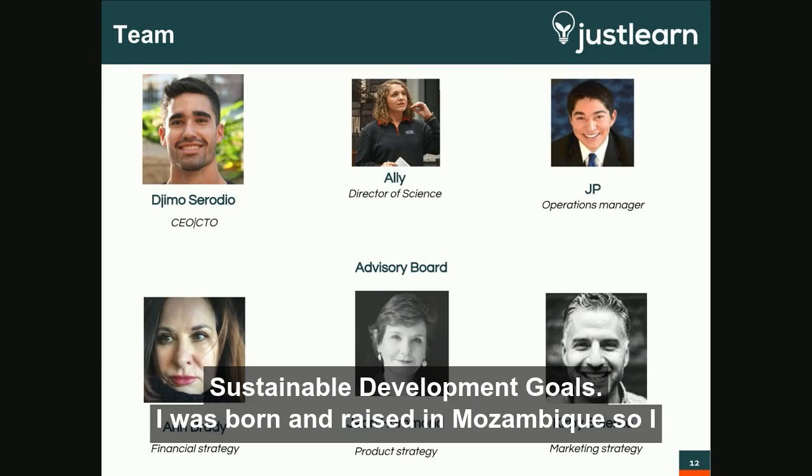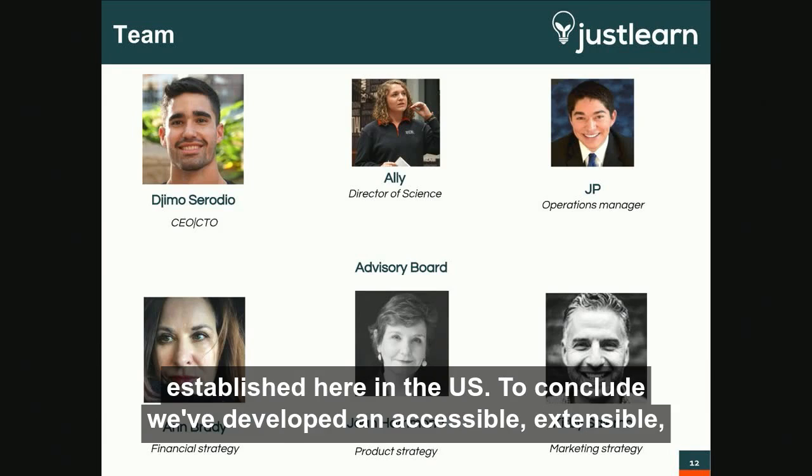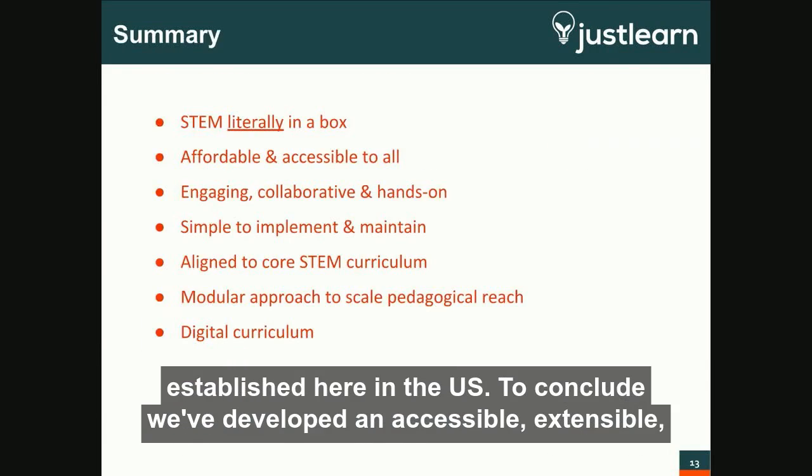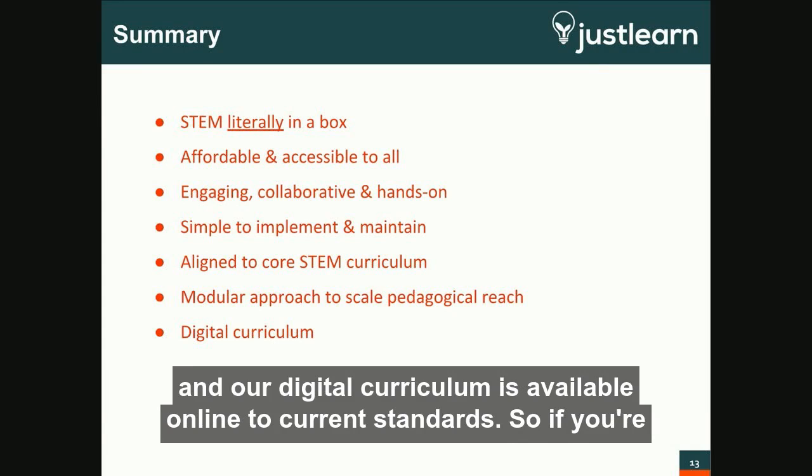I was also born and raised in Mozambique, so I have much interest in scaling JustLearn into emerging markets after it's established here in the U.S. To conclude, we've developed an accessible, extensible, enriching STEM ecosystem that is modular and easily integrated into classrooms, and our digital curriculum is available and aligned to current standards.